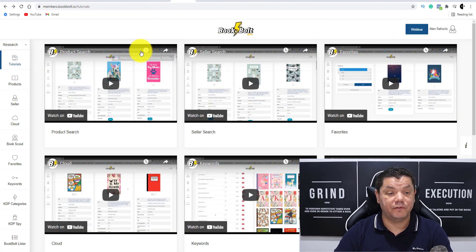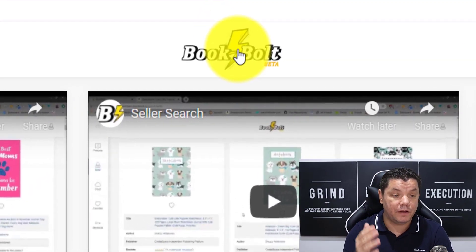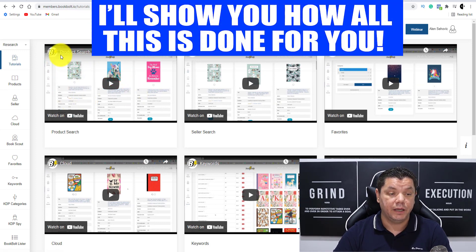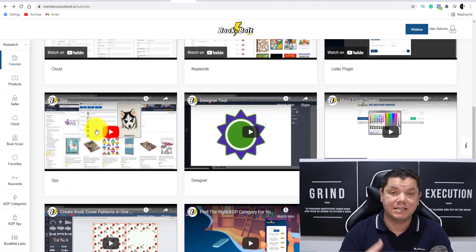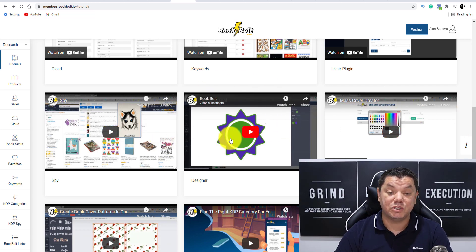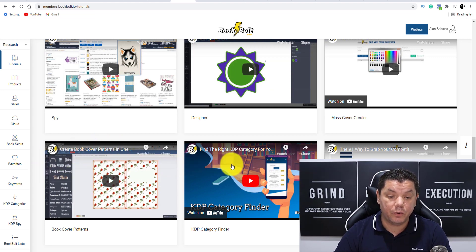When you come over to this software you can see you've got all these tutorials you can watch on YouTube for product research, seller research, favourites, and keywords. You can see you've got cloud, and how to spy on competitors to see exactly what they're doing and how you can replicate it to make passive income. It's going to teach you how to do these covers, and there's a design tool if you want to do your own design as well.